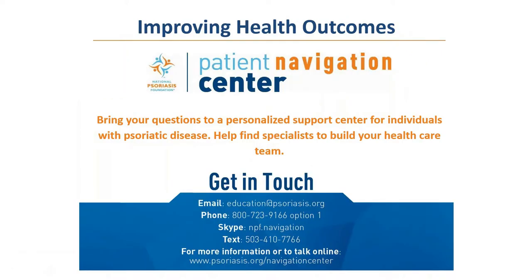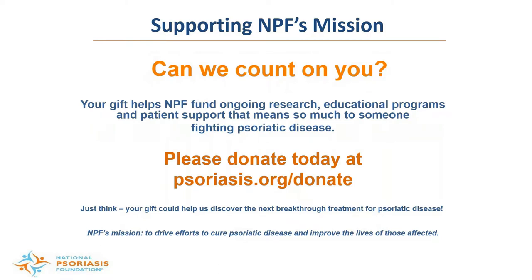We continue to improve health outcomes through our Patient Navigation Center — the world's first personalized support center for people impacted by psoriatic disease. It's available to help you find physicians, treatment information, navigate insurance issues, access support through our one-to-one program, and more. Contact us at 1-800-723-9166 or visit psoriasis.org/navigationcenter. Please also support our mission through donations or by participating in local Team NPF events near you at psoriasis.org/donate or teamnpf.org.